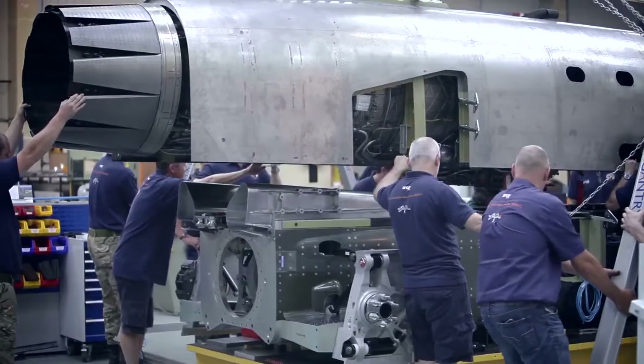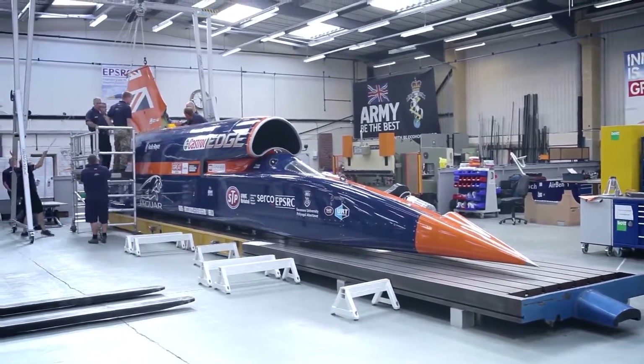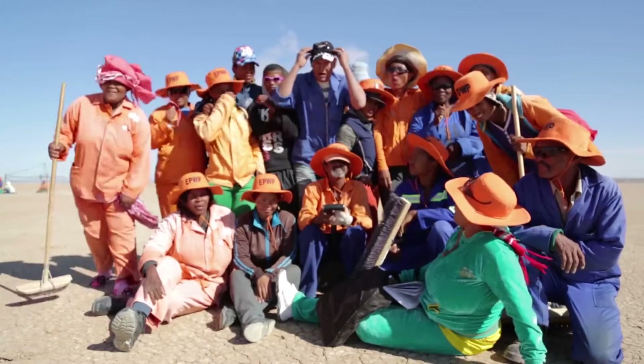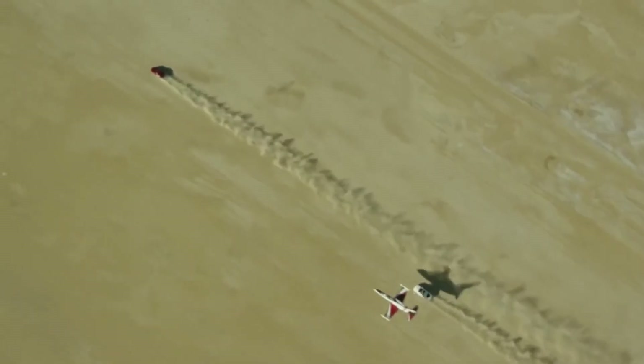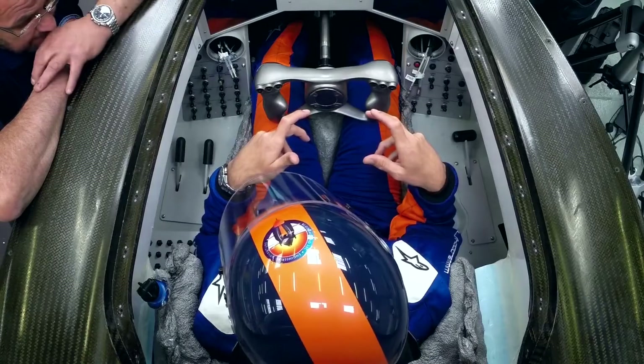The car is almost ready for testing. In 2016 it will be on the Hakskeen Pan in South Africa's Northern Cape, where a team of 300 people have moved over 16,000 tons of rocks by hand to create a smooth 12-mile race course on a dry lake bed. Driver Andy Green's first target will be a new record of 800 miles per hour. We'll return again later to push it to 1,000.